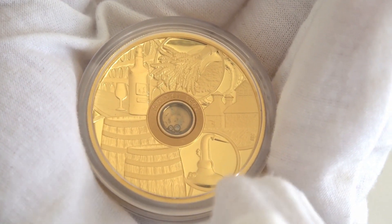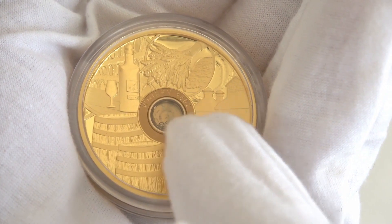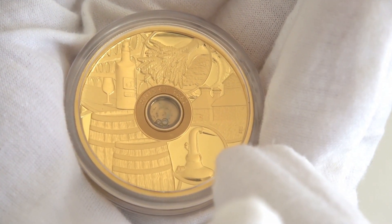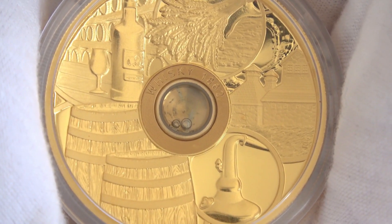What truly characterizes this coin is this capsule, which contains a centuries-old liquor. The reverse of the coin features the wonderful and detailed image of a distillery and wooden barrels. On the center of the coin is the capsule, which encloses the precious liquor.